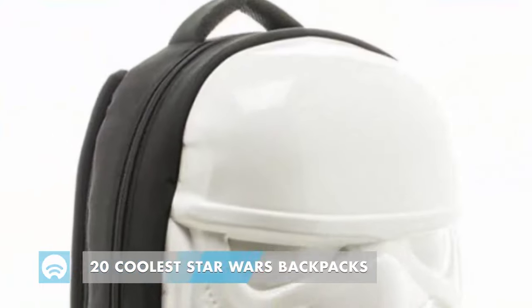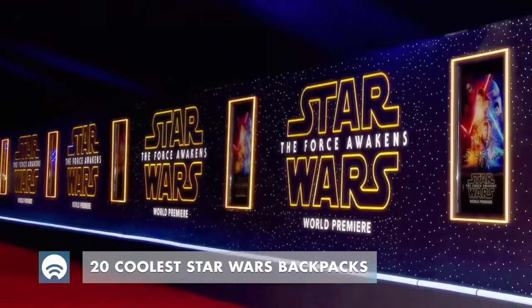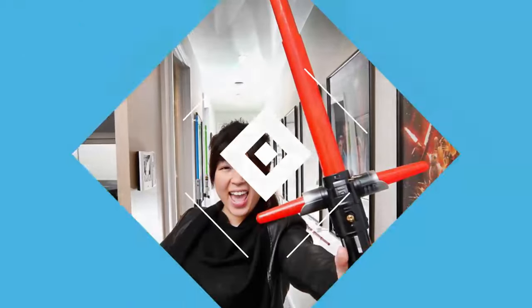To take a closer look at these backpacks, check out the link below. Don't forget to subscribe to our channel, share your thoughts with us in the comment section, and like the video!